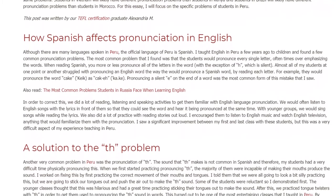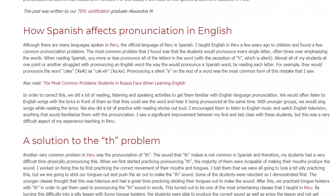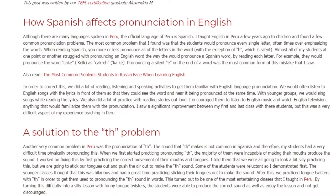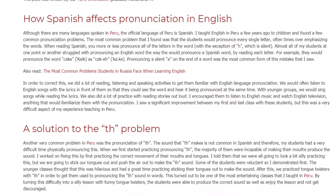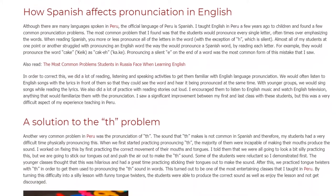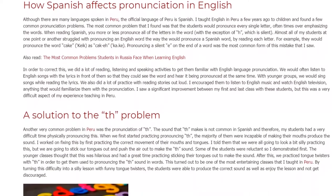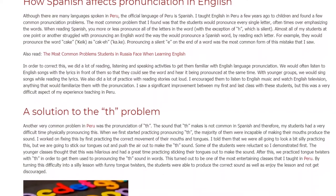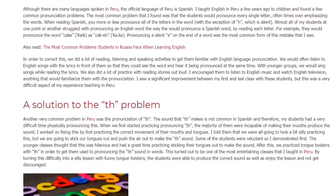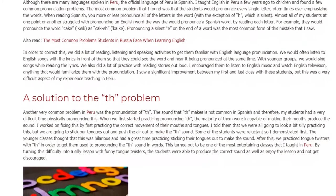I saw a significant improvement between my first and last class with these students, but this was a very difficult aspect of my experience teaching in Peru. Another very common problem in Peru was the pronunciation of TH. The sound that TH makes is not common in Spanish, and therefore my students had a very difficult time physically pronouncing it. When we first started practicing, the majority of them were incapable of making their mouths produce the sound.